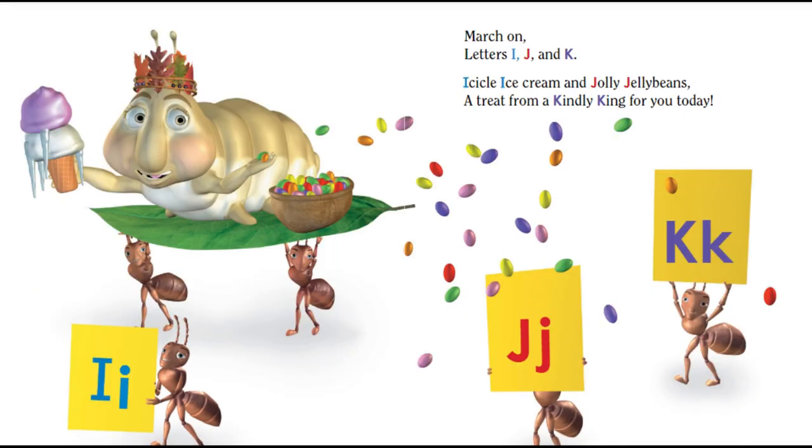March on letters I, J, and K. Icicle ice cream and jolly jelly beans. A treat from a kindly king for you today.